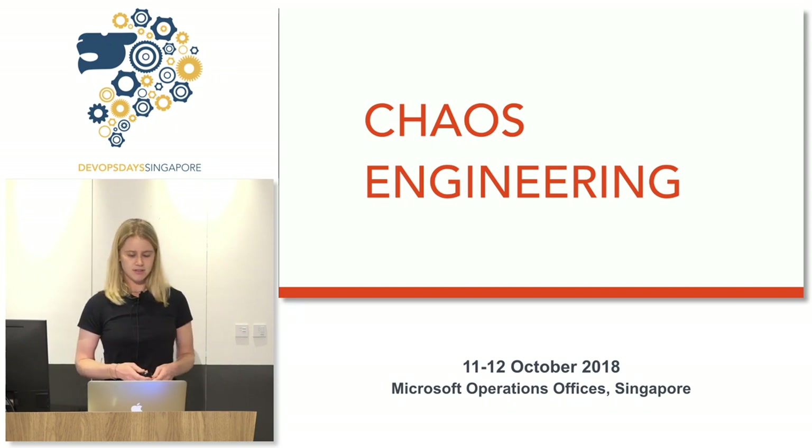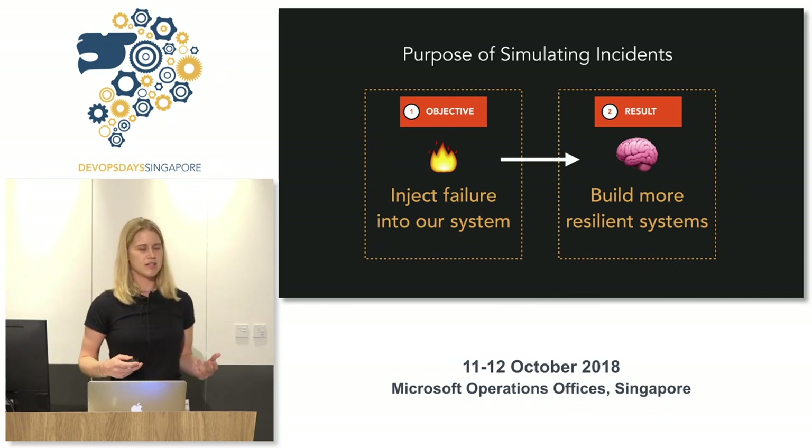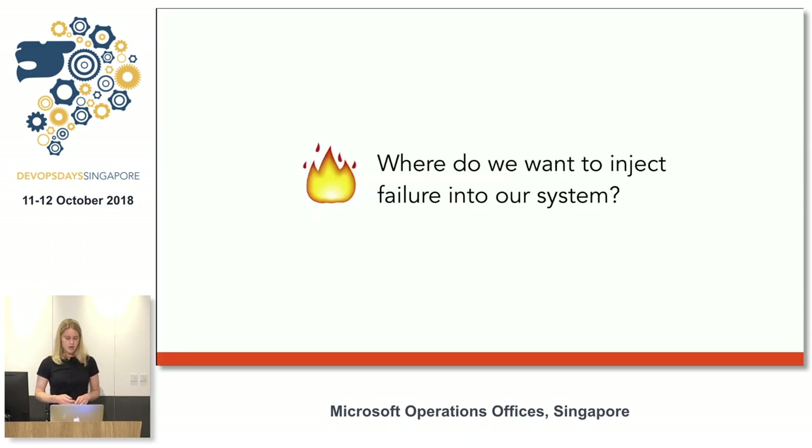Thinking about chaos engineering — what does it really buy us? We want to think about the objective and the result. For the rest of the talk, chaos engineering is really just synonymous with simulating incidents in production. Our objective is to inject failure into our system, and our result or goal is to build more resilient systems through learning about our systems and documenting those learnings. Where do we want to inject failure? This is a key issue when thinking about simulating incidents in production. Unfortunately this is not a cookie-cutter solution — what I'll show today is fairly specific to Stitch Fix, but the general concepts and result are ultimately the same.